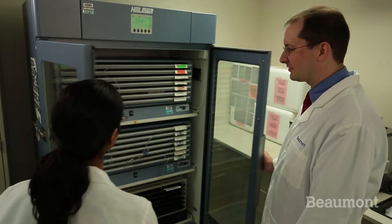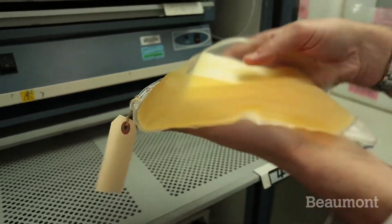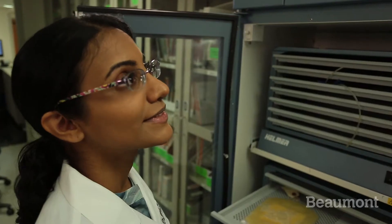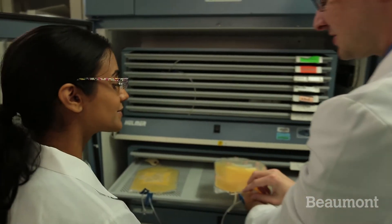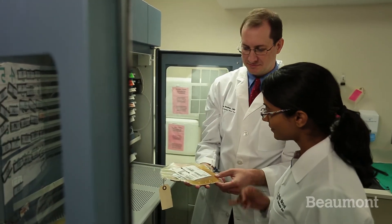We train the fellows here to be comfortable dealing with a variety of problems including ABO typing discrepancies, complex antibody panels, and transfusion reactions on a daily basis. We also talk about inventory management, test validation, emergency issue, and basically anything that comes up during the day.